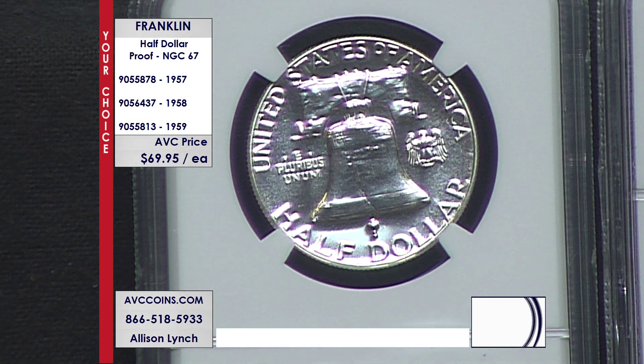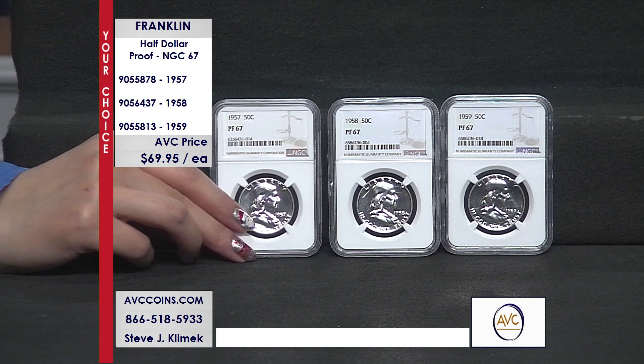These are the proofs taken out of those proof sets. We didn't transition to a hard plastic lens until 1968 when we moved over to the San Francisco Mint. That is why these are just rarities in the series.